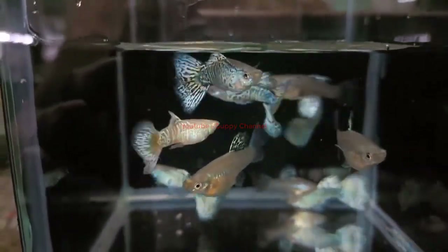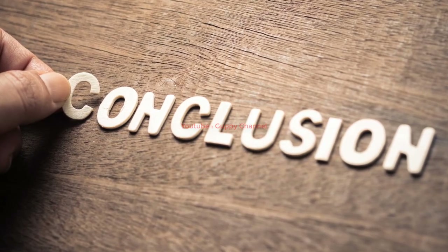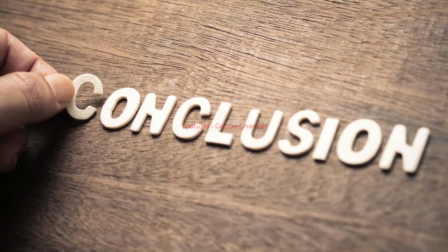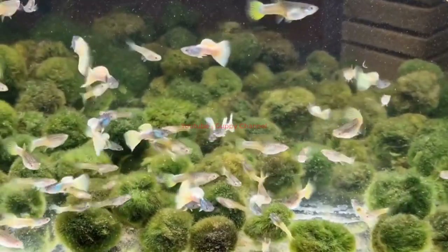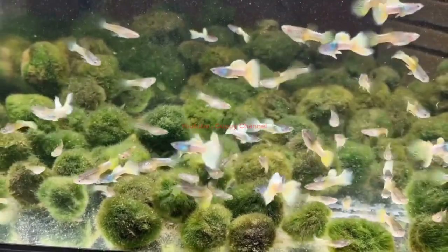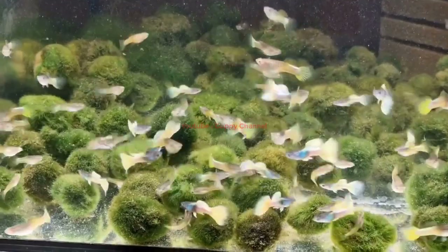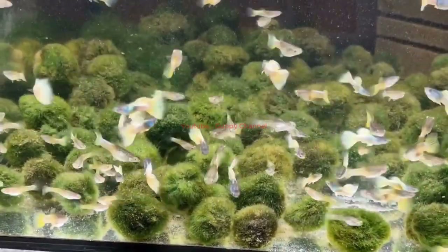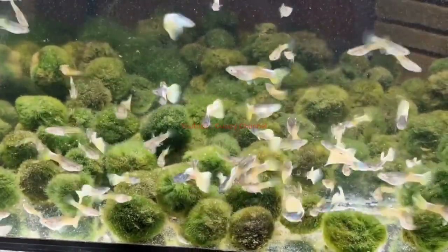Conclusion: A bacterial or fungal infection usually causes fin rot in guppies. Keeping a clean and healthy environment in your aquarium will significantly reduce the chances of fin rot. When your fish suffers from fin rot, you can use antibacterial or antifungal medications to treat it, but it is vital to begin treatments as early as possible because in severe fin rot infections, fish might die.